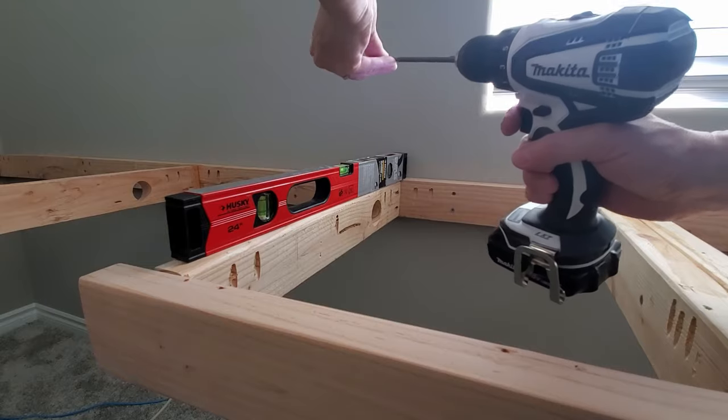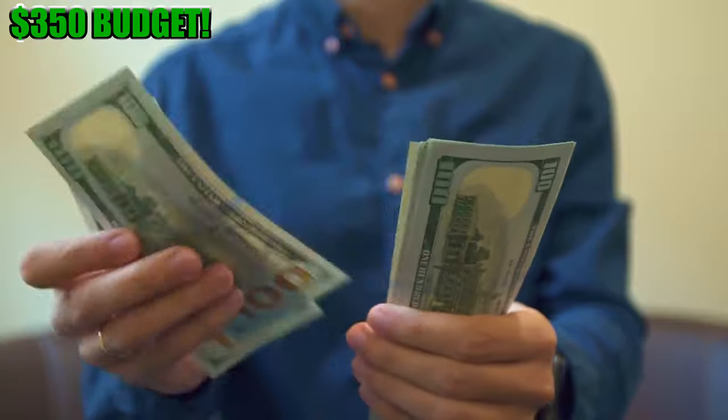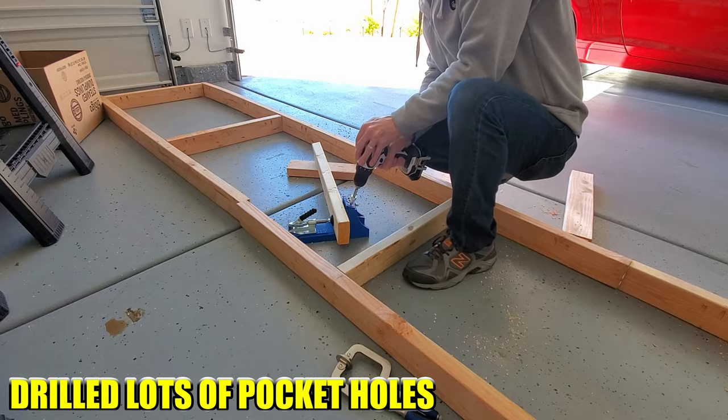If you want to see how I built this massive 14 foot 6 inch floating desk, I'll have a link at the end of this video — it's awesome. Believe it or not, the price for this entire floating desk was around $350.